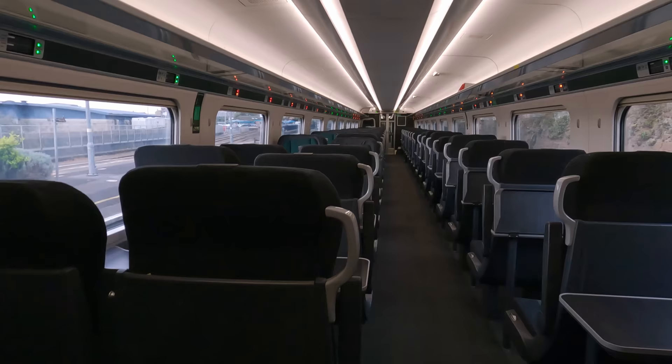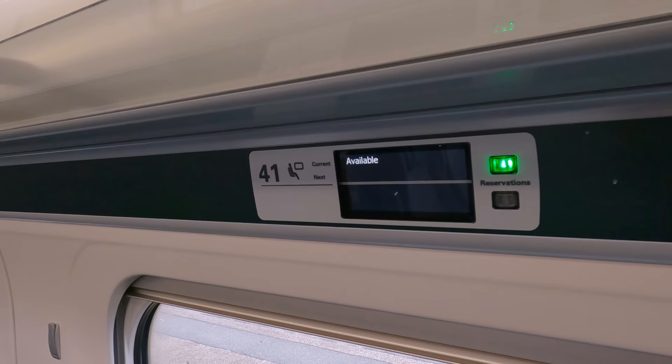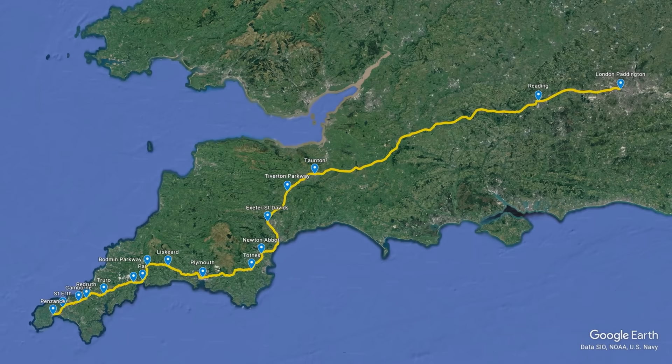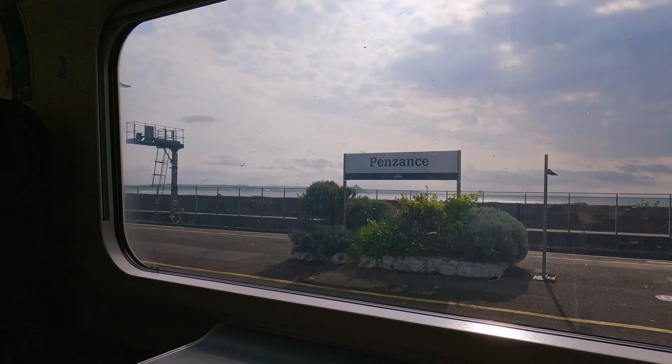First Class is in a 2-plus-1 layout, with a mix of mostly bays of 4 and single seats. I had been reserved in a bay of 4, which I'd likely be sharing with others, so I decided to take an empty single seat — Coach K, seat 41. Today's route will see us heading east across the entire length of the Great Western Railway route, along the famous Dawlish Seawall and on to London's Paddington Station. The journey is scheduled to take 5 hours and 14 minutes to cover the 304 miles, or about 489 kilometres. We depart Penzance on time at 10.15.